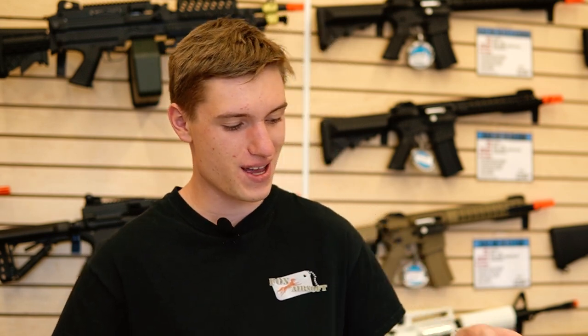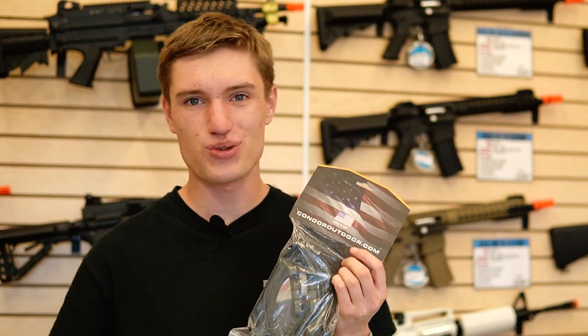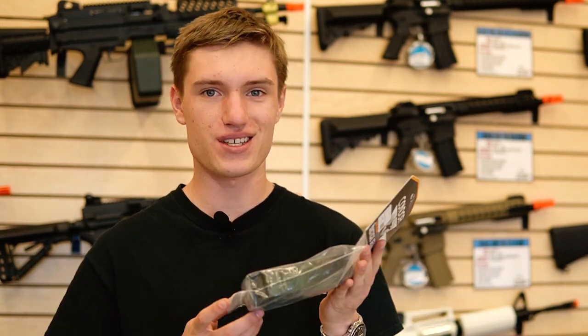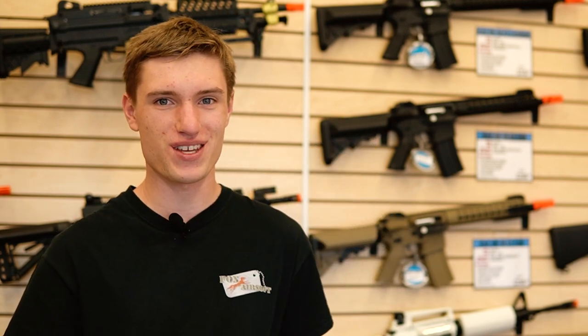Next up, something that everyone using a rifle should have is a sling. There are a bunch of different types of slings available, like two-point slings and one-point slings. Personally, I really like this two-point sling from Condor — I would definitely recommend picking up one of these this year.